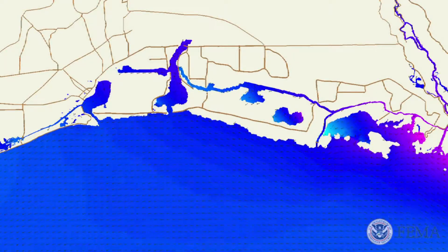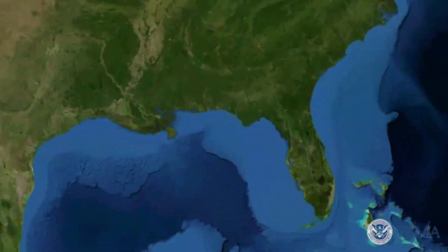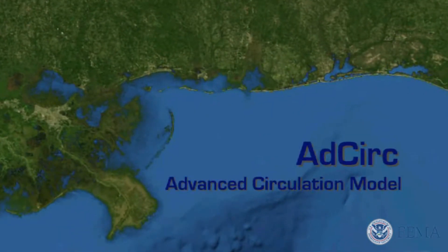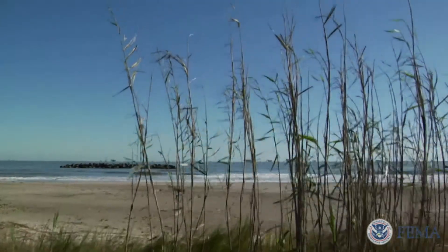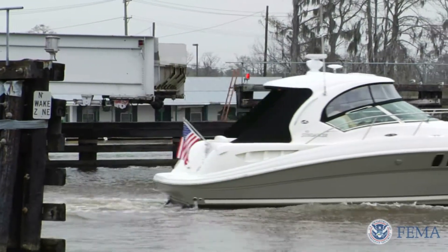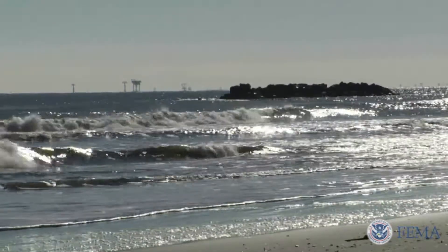Using LiDAR data, a computer modeling program can calculate the patterns floodwater will follow during intense events. The Louisiana mapping team selected ADCIRC, the Advanced Circulation Model, to calculate storm surge for the Louisiana coast. Scientist Johannes Westering leads the ADCIRC team. The way ADCIRC works is we start with the equations that describe flow — a mathematical representation of the processes occurring. There are many things that force this system: the tides, riverine flow, the wind, atmospheric pressure, and wave action.